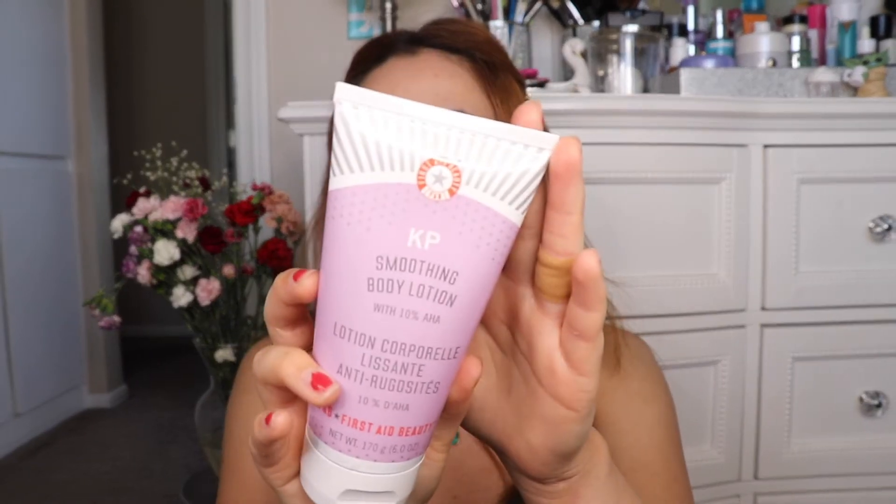I also bought the First Aid Beauty KP Smoothing Body Lotion along with the body scrub. I've tried the body scrub — if you guys suffer from those little red bumps on the backs of your legs, I highly recommend it. I read in a review that some girl put it on in the shower but let it sit for 10 minutes, then rubbed it into her skin a bit more and rinsed it off. I've been doing that and it's honestly been working for me.